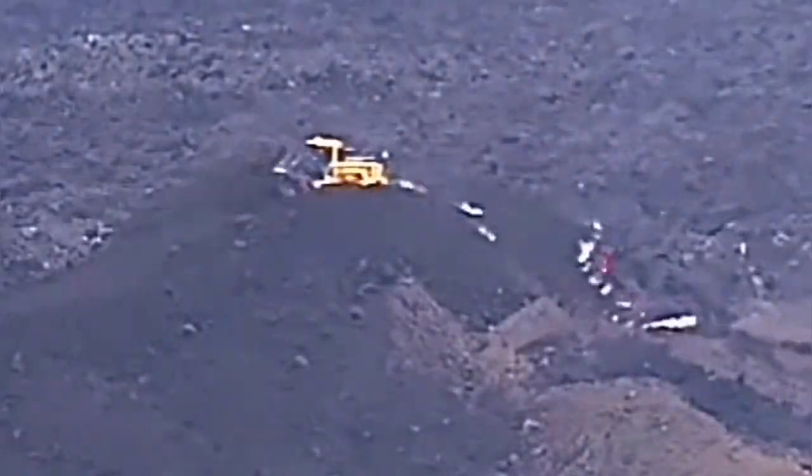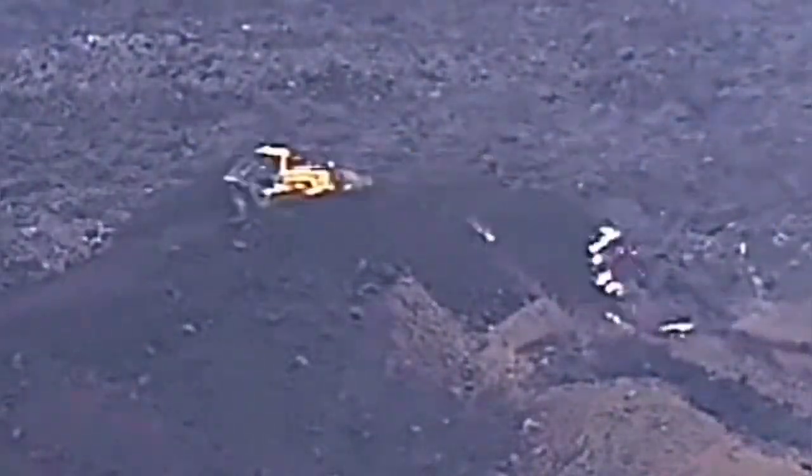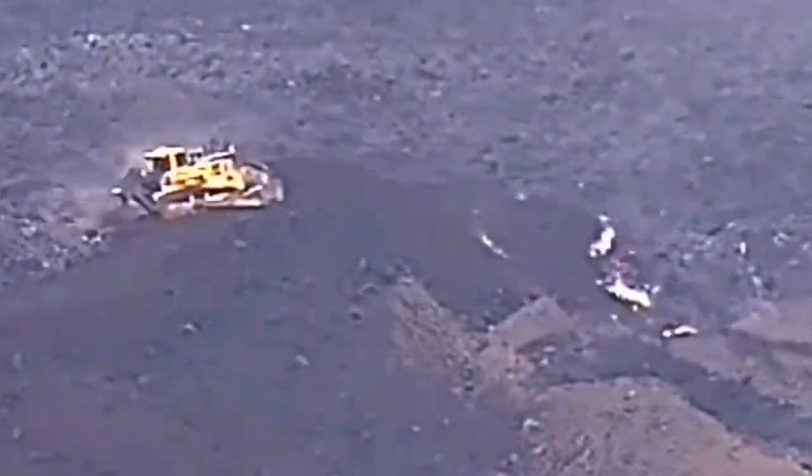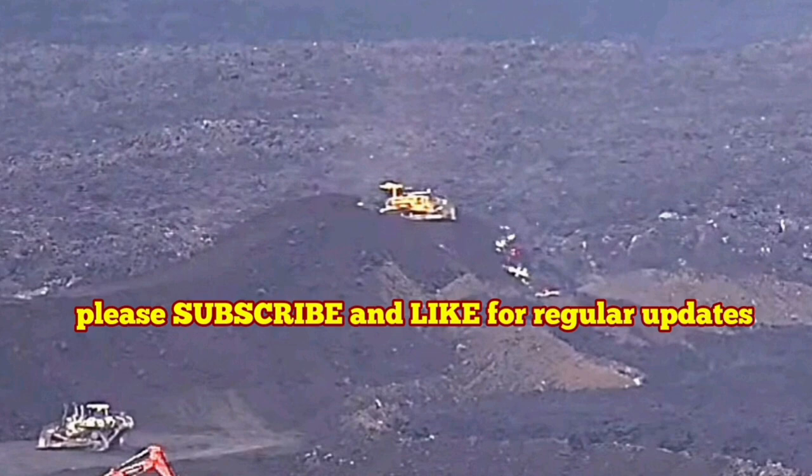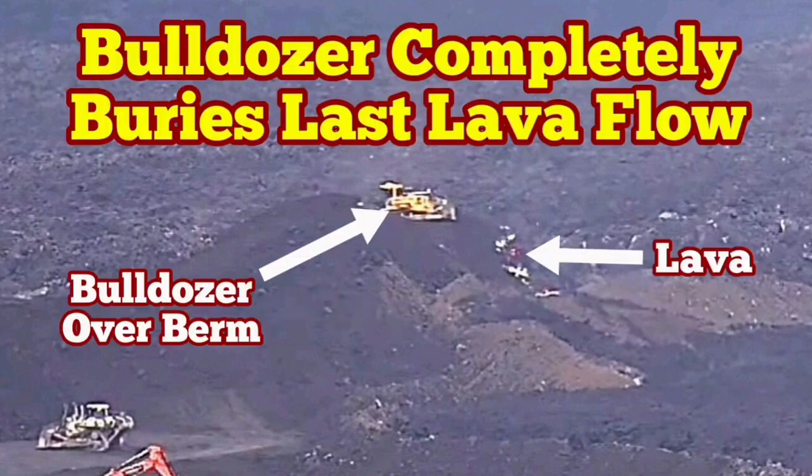We have been able to show this in Iceland. I'm showing you again — this is the same footage at the same speed, but in the right direction time-wise.